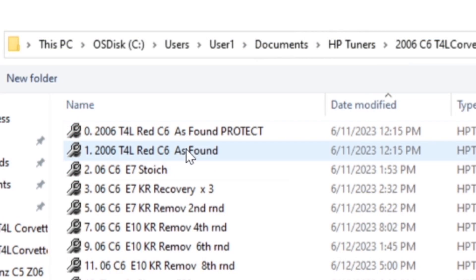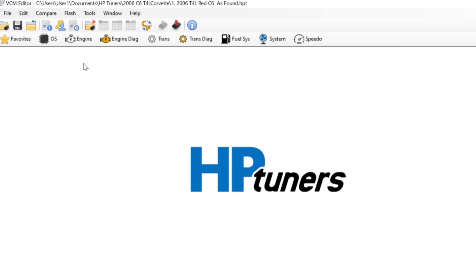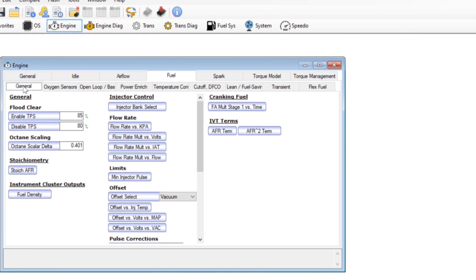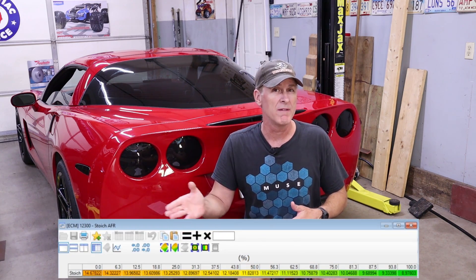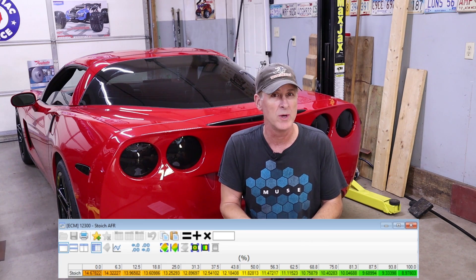To do that we simply open up the as-found C6 tune file that we downloaded in the last episode, go into the engine tab, then look under fuel, and click on stoich AFR. As you can see mine's at 14.68, so it's set for 0% ethanol fuel. Go ahead and disregard all of the columns to the right of 14.68 — that would be used if this was a flex fuel vehicle, which it's not.